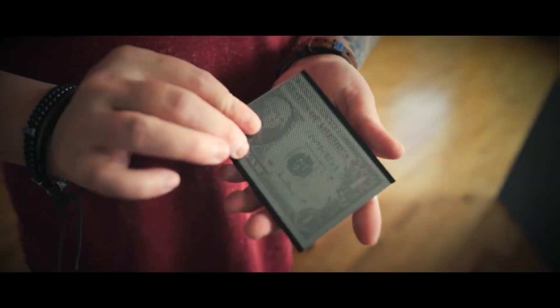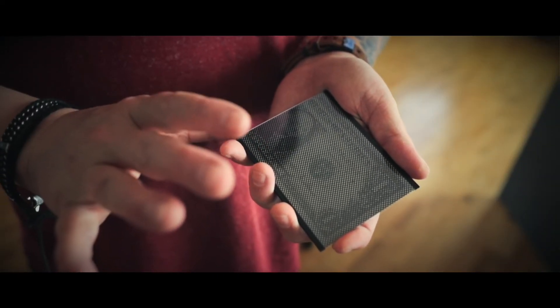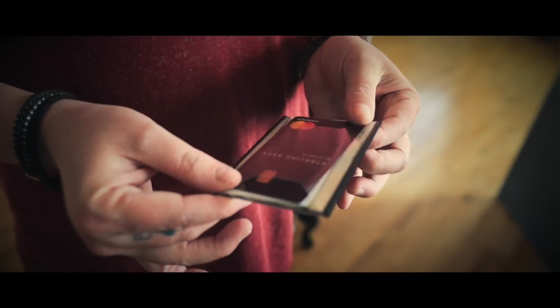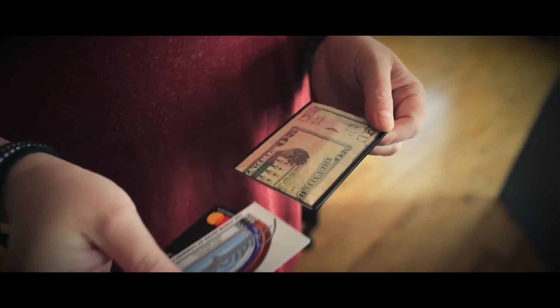You now have the world's most visual bill change built into a slimline wallet that looks like any ordinary modern wallet. Illusionist is extremely proud to present Wow Money by myself, Floyd Barnes, in collaboration with Masuda.